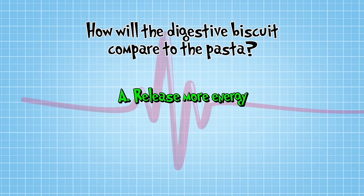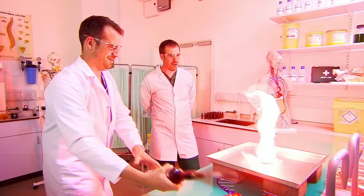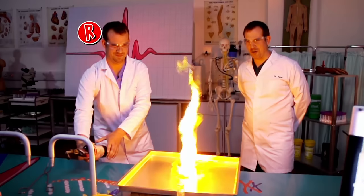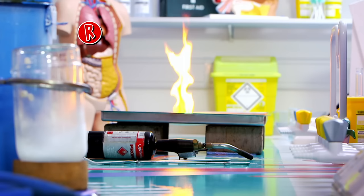But how will the digestive biscuit compare to the pasta? Will it release more energy or less energy? Let's find out. Whoa! That burns in quite a different way to the pasta. Yes, the massive flame shows that our biscuit does immediately release more energy, but don't be fooled by our action replay — it's for a shorter amount of time. It's why you might immediately perk up after eating something sweet, but then have a slump soon after.